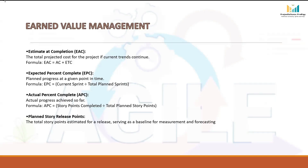Expected Percent Complete (EPC) shows how much progress the project should have made by now, based on the original plan. It is like saying: by Sprint 4 out of 10, we expected to be 40% done. The formula for EPC is: Current Sprint ÷ Total Planned Sprints. For example, if the project had 10 sprints planned and you are currently in Sprint 4, then EPC = 4 ÷ 10 × 100% = 40%.